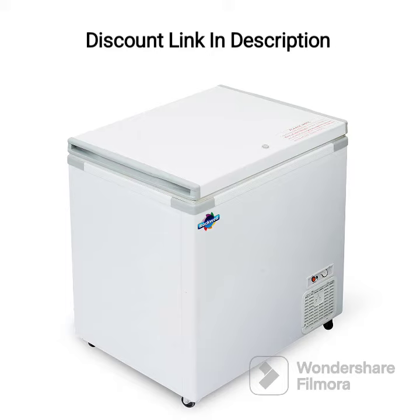The Rockwell Chest Freezer is also designed with user-friendliness in mind. It has a simple and easy-to-use control panel that allows for easy temperature adjustment. This makes it easy to keep the freezer at the optimal temperature for the type of food items stored inside.